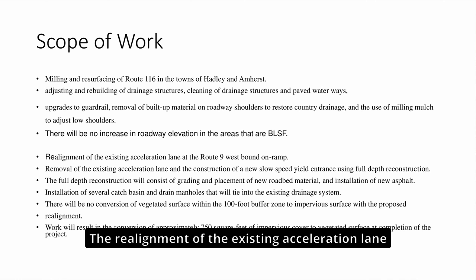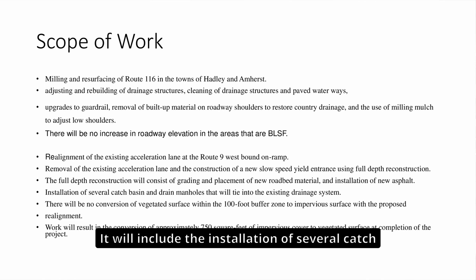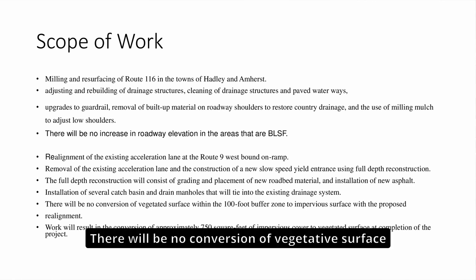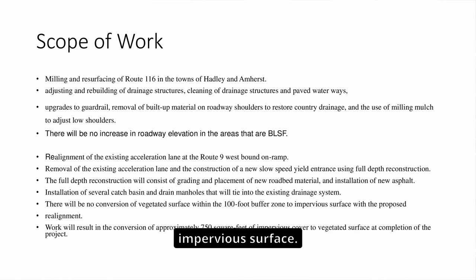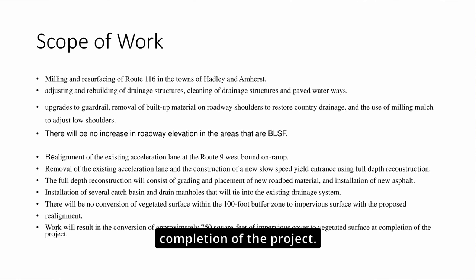The realignment of the existing acceleration lane at Route 9 on the westbound on-ramp will include the removal of the existing acceleration lane and the construction of a new slow-speed yield entrance using full-depth reconstruction. The full-depth reconstruction will consist of grading and placement of new roadbed material and installation of new asphalt. There will be no conversion of vegetated surface within the 100-foot buffer zone to impervious surface — in fact, approximately 750 square feet of impervious cover will be converted back to vegetated surface at project completion.